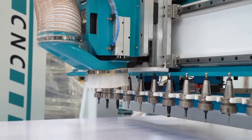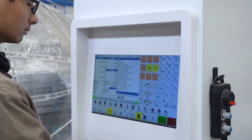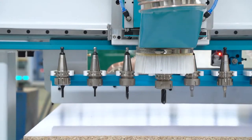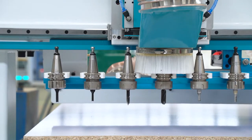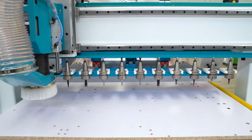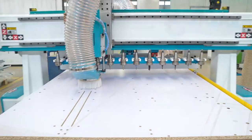Well-known 9.0 KW HSD ATC spindle — strong cutting ability, low noise, long working time. Other configurations include Taiwan LNC control system, Japan Yasukawa servo motor, Taiwan dental inverter, high-wind guide rail, helical rack, etc.